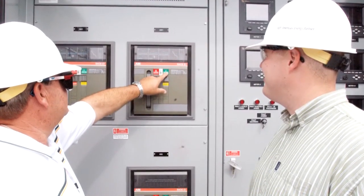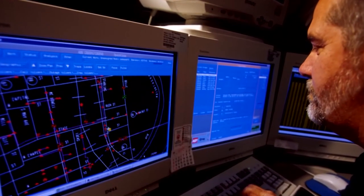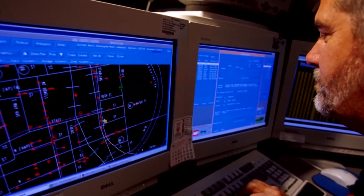AMI is the foundation for advanced technologies that will enable PSO to remotely read your meter and connect or disconnect service today, and to provide added service enhancements in the future.